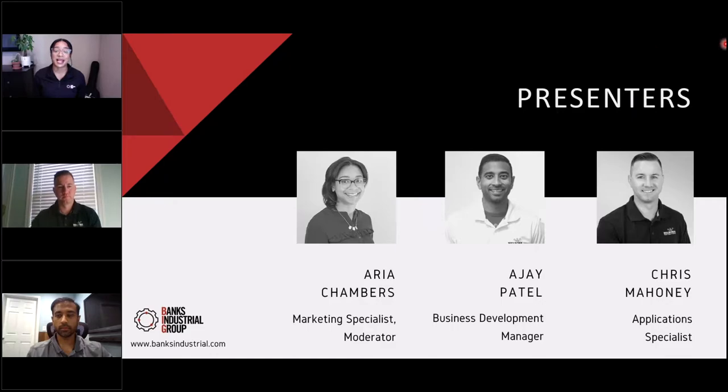With us today we have AJ Patel and Chris Mahoney. AJ is our business development manager and has over a decade of experience in the oil and gas industry, including time as a reliability engineer and maintenance and planning execution lead. Chris is an application specialist who joined our team in 2018 and provides solutions that repair, protect, and improve all facilities with applications like secondary containment coatings, concrete repairs, cooling tower repairs, and more.